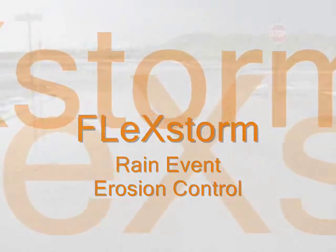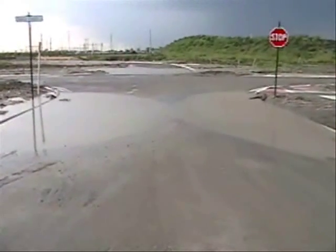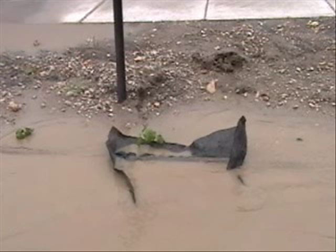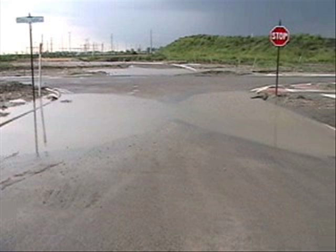The purpose of this video is to demonstrate the effectiveness of flex storm inlet filters during a major rain event. We selected a job site with traditional filter fabric placed directly under the storm sewer grates. As is typical with this type of inlet protection, flow is restricted into the storm sewer because the fabric becomes clogged at the surface.